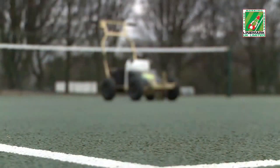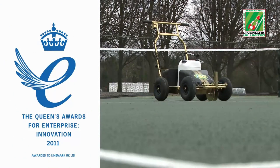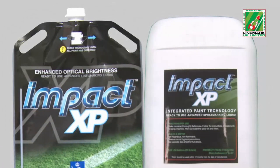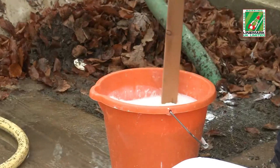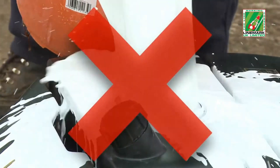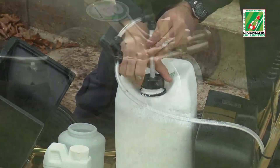Its advanced formulations, award-winning features and unique user benefits set new standards in line marking. The ready-to-use paint needs no added water and therefore no mixing, no measuring, no pouring and no mess. Just plug in and it's ready to go.